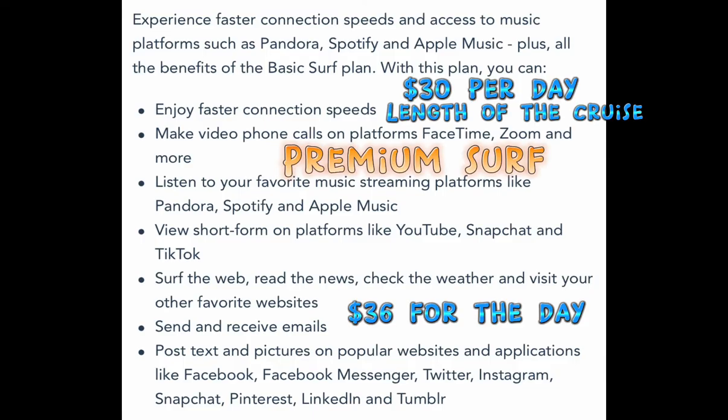That brings us to the third package, the Premium Surf package, which is $30 per day for the cruise or $36 just for the day. You will get everything that's included in the Stay Connected and the Basic package, with the added bonuses of faster connection speed. If you need to do FaceTime or Zoom, this would be the package for you, and it also includes music streaming.